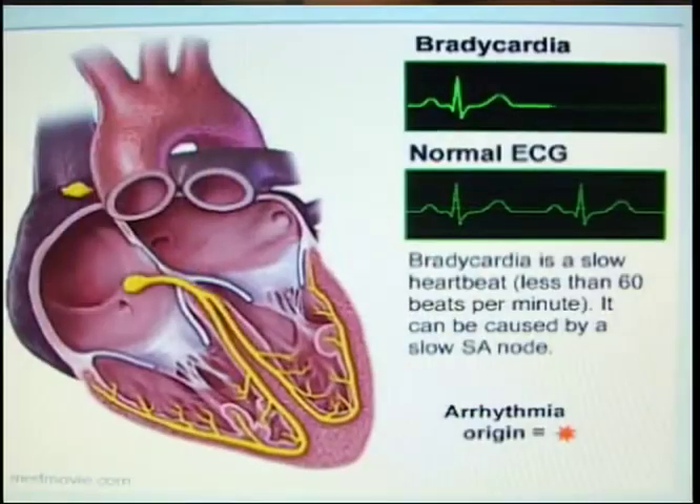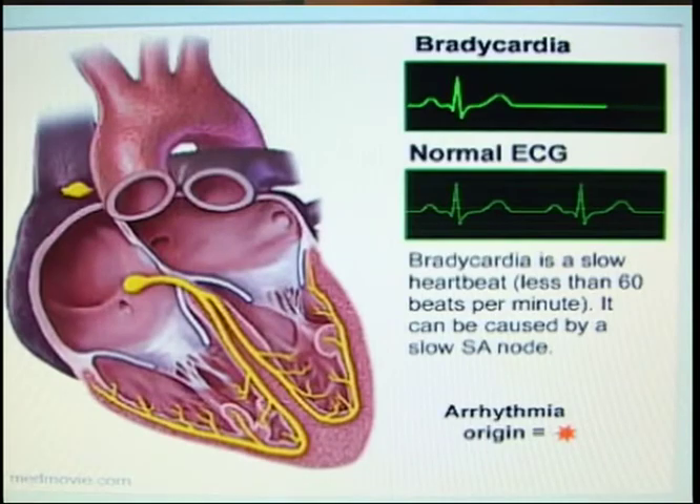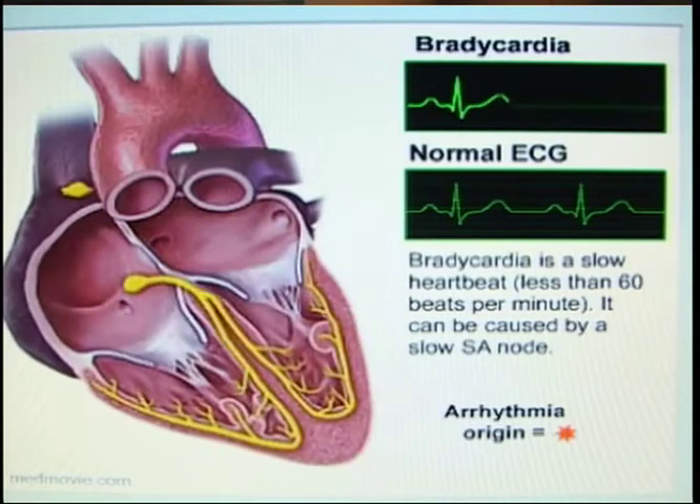A patient with a slow heart rhythm or bradycardia will have symptoms such as fatigue, they might have lightheadedness, and may even pass out. Patients who require an ICD may have no symptoms at all.